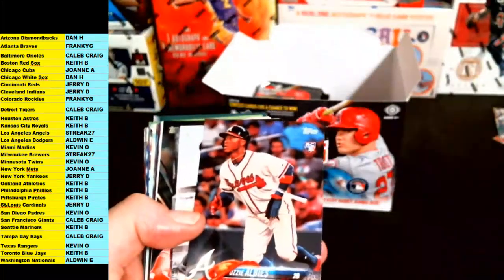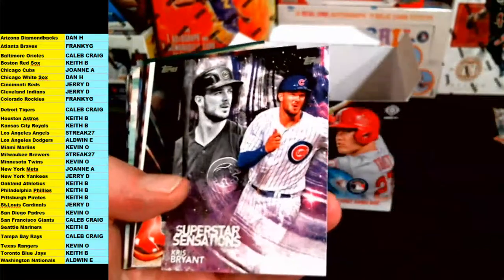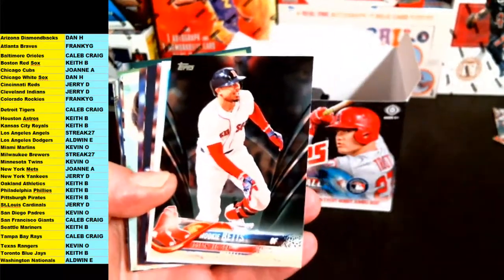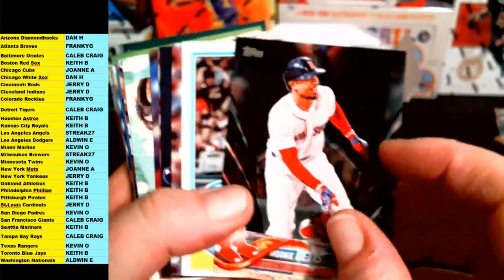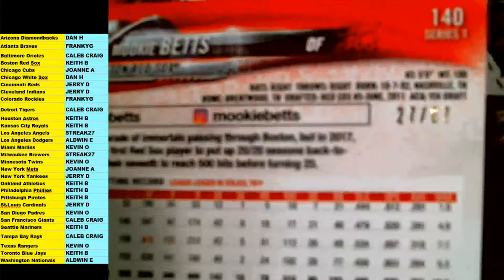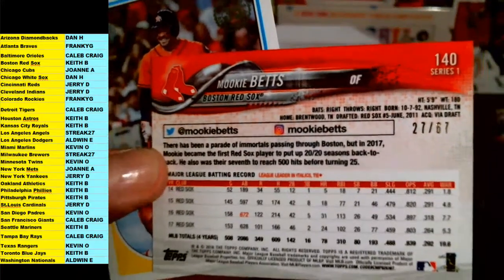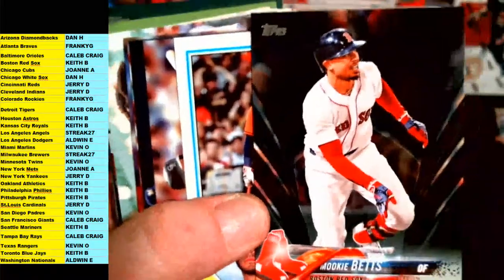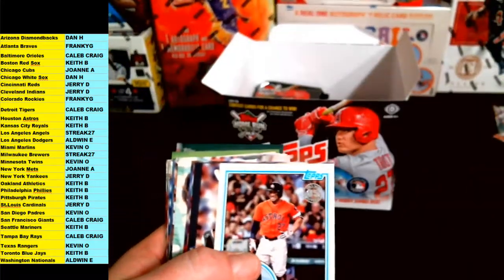Rick for the Boston Red Sox. Ozzy Albez rookie for the Braves. Dexter Fowler, Kris Bryant Superstar Sensations insert, Mookie Betts — and there's a nice one. Boston Red Sox, Mookie Betts, 27 out of 67 for the Boston Red Sox — Keith B. There you go Keith B, got the Mookie Betts short print, number 267. Very nice. Congrats on that.